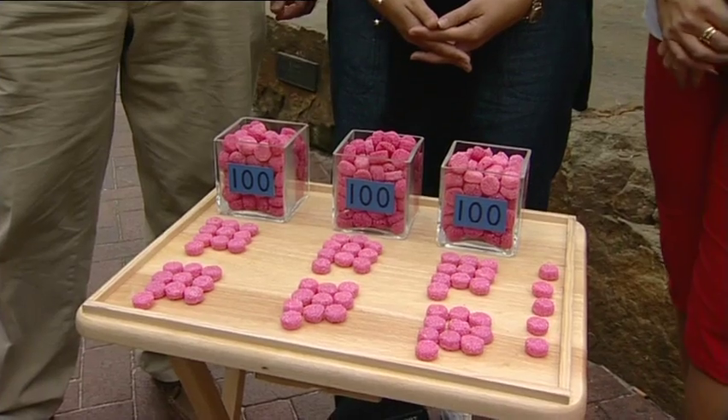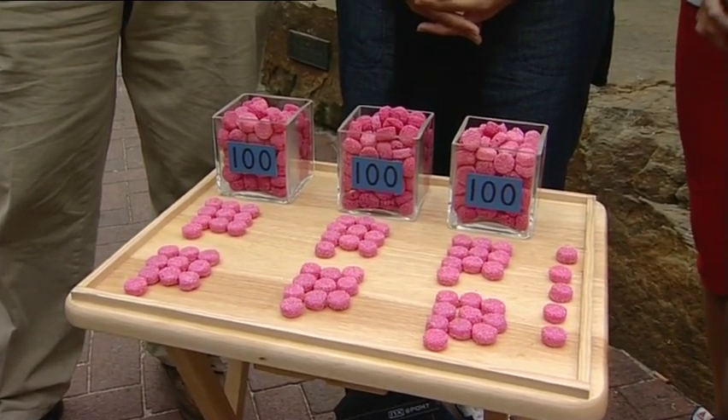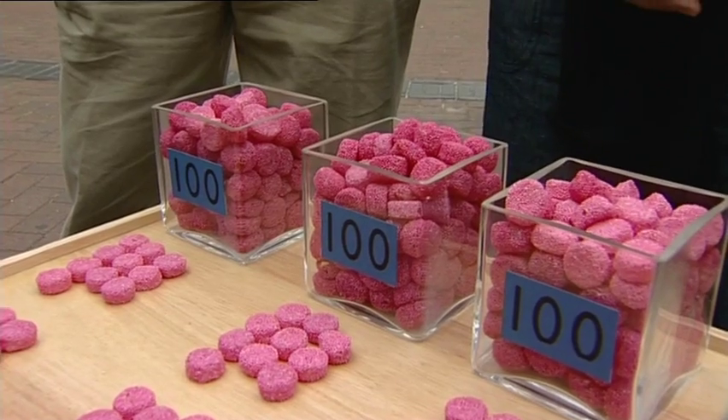I've got three hundred and sixty-five sweets over there — enough for one for every day of the year. But I'm not going to eat them all myself; I'm going to share them between those three people. Three hundred and sixty-five divided by you three lovely people. How many do you think you're going to get? Fred: about one hundred and twenty-one. Mandy: a hundred and twenty. Claire: about a hundred and twenty-five. Those are the estimates — let's do the maths.